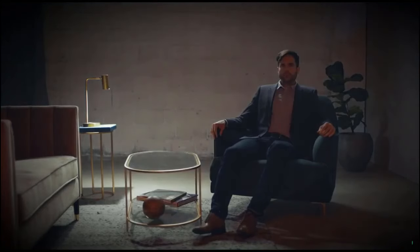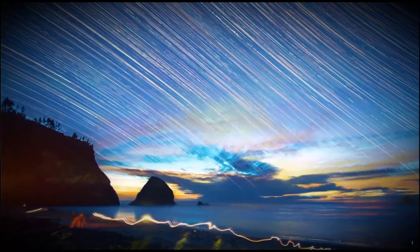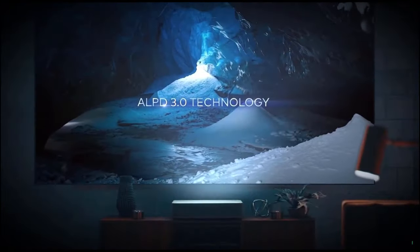We used ALPD 3.0 technology to double light efficiency, create superior color, and achieve the highest brightness. ALPD 3.0 is the same technology used in top movie theaters around the world, which means you get a gigantic movie theater experience in your own home.